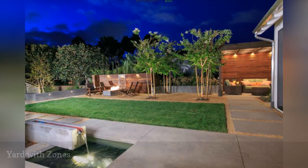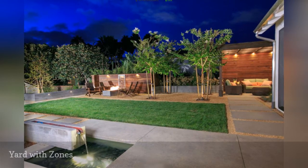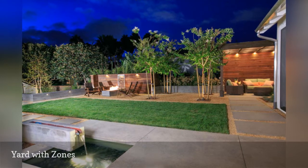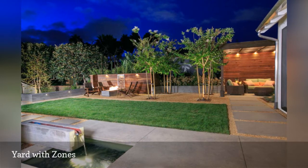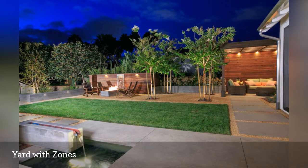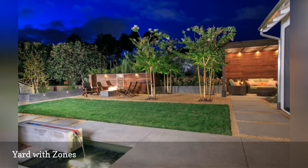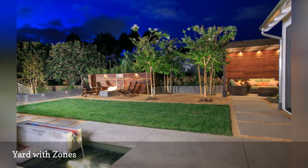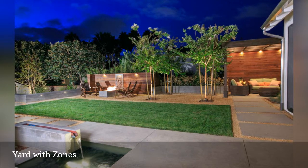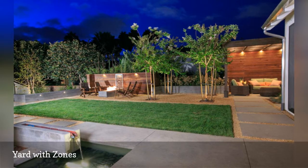San Diego enjoys one of the most ideal climates in the United States, which is why the owners of this home in Encinitas sought assistance from Envision Landscape Studio to make the most out of their backyard space. Divided into zones or sections, the yard includes a lawn for pets and children, a fire pit with casual seating, a covered outdoor living room, a dining area and water feature, all surrounded by low-maintenance landscaping.